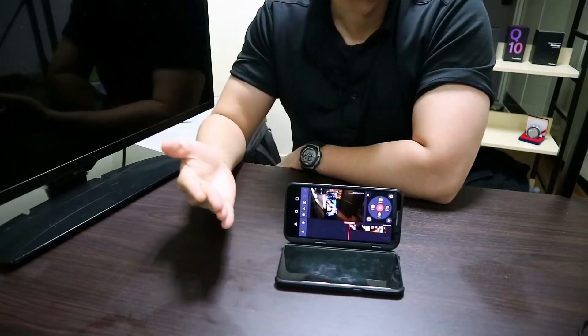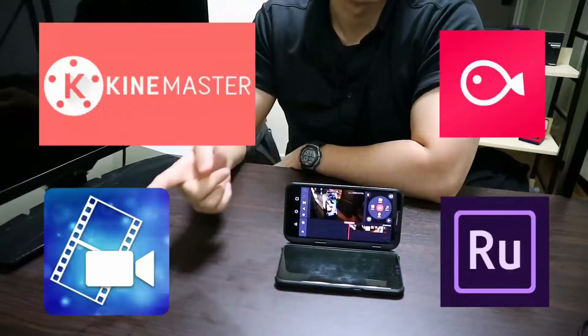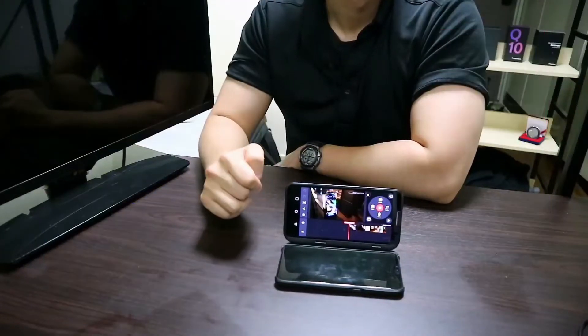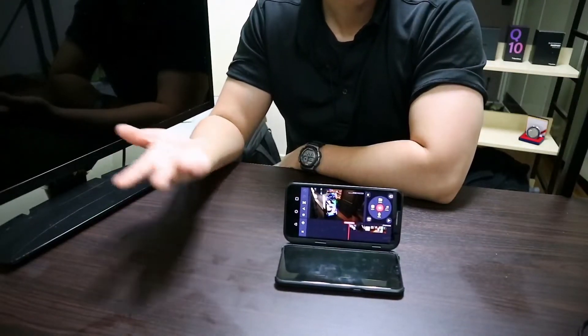There were more apps than I expected for making quality videos on a smartphone — most notably Kinemaster, Blow, PowerDirector, and Adobe's own Rush. The last one for some reason wasn't available in the Play Store, maybe it's just my region — South Korea — but the remaining three worked just fine.